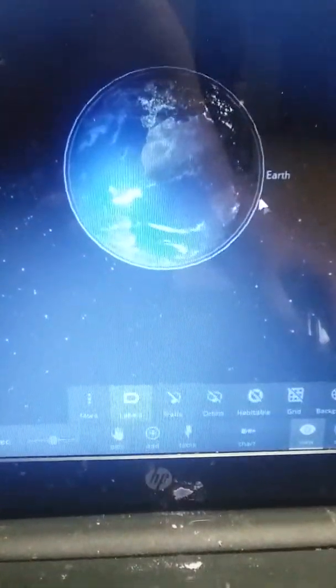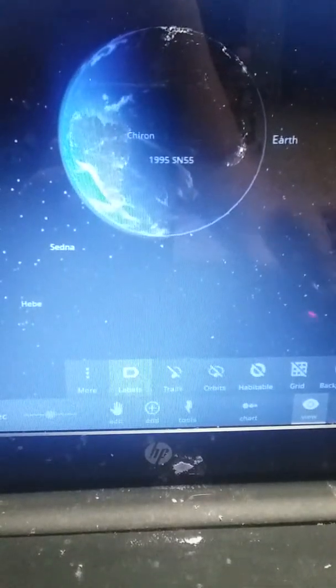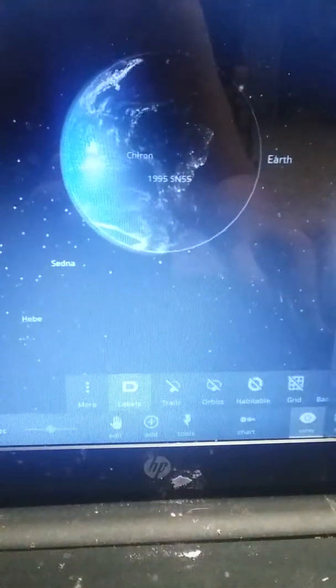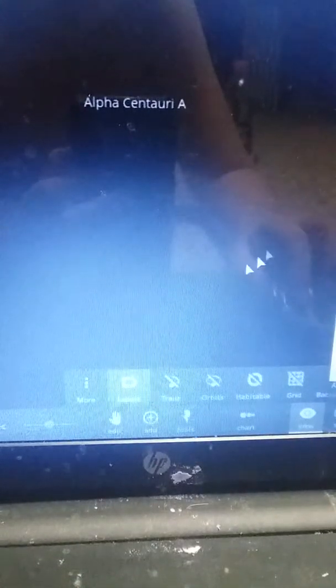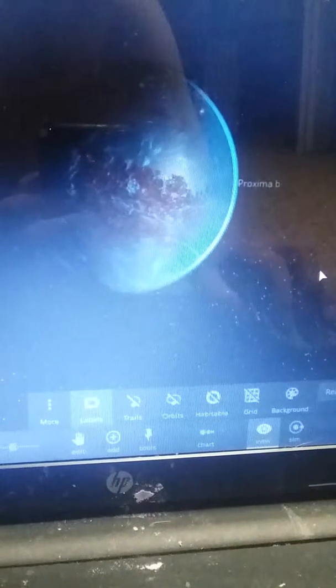A long ways away from Earth is a planet called Proxima B. Proxima B is another planet that is almost just like Earth. It looks almost like Earth, except this planet has not one, not two, but three suns.